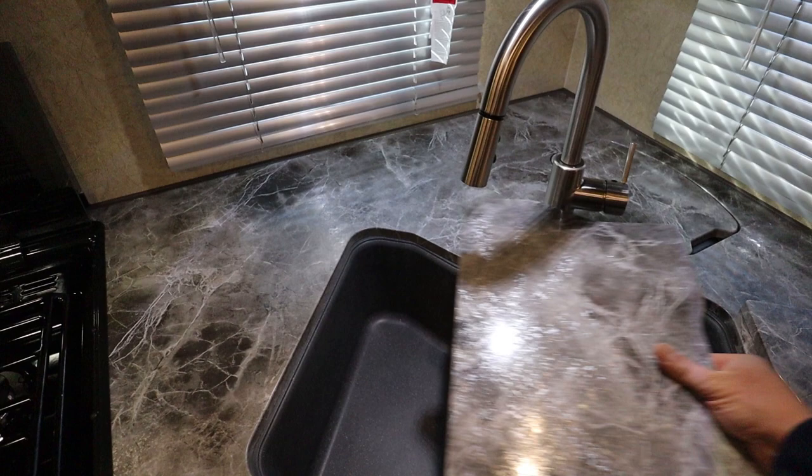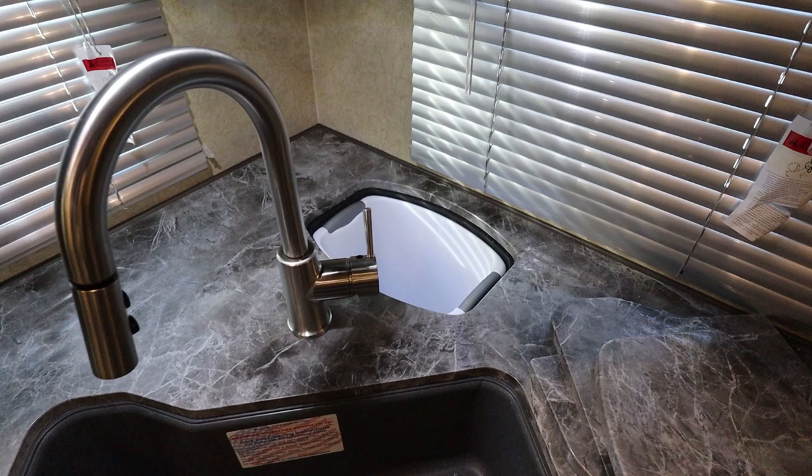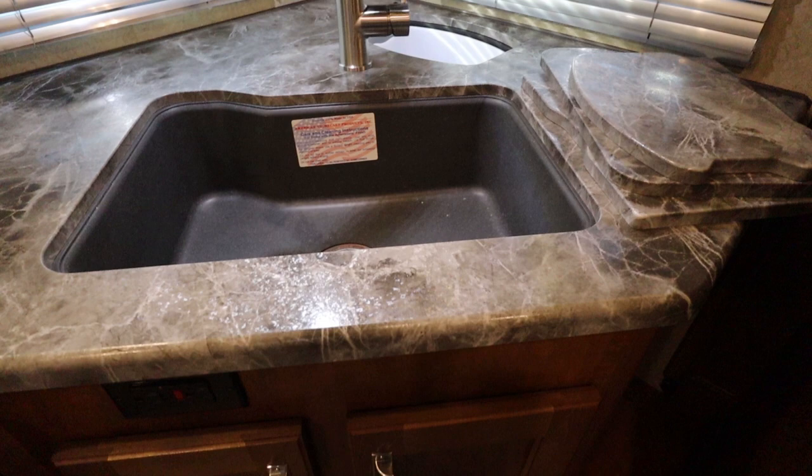It also has a cover for the waste basket. Notice how the waste basket is just below the level of the counter, which makes it easy for cleanup. Below the kitchen sink, you have ample room for kitchen accessories.